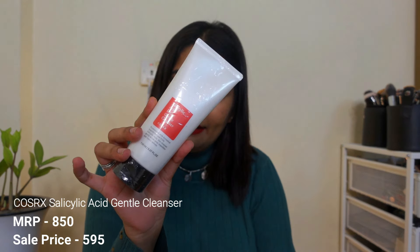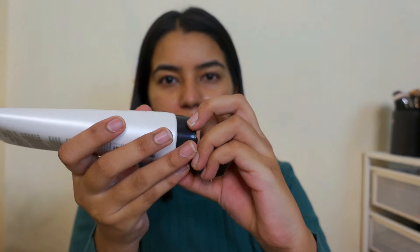Another skincare product that I got is this COSRX Salicylic Acid Cleanser. I've never tried any COSRX products before, but Salicylic Acid is something I use — I try different face washes every time because my skin gets clogged very easily and I get a lot of acne. That's why I got this one in particular. I'll let you know in a review how this performs on my skin.